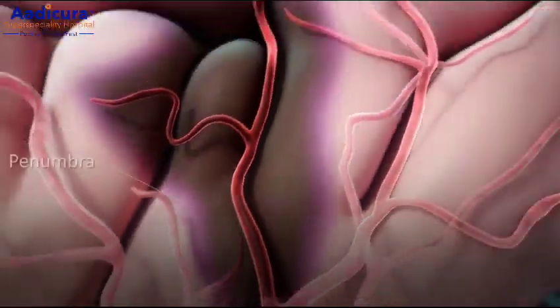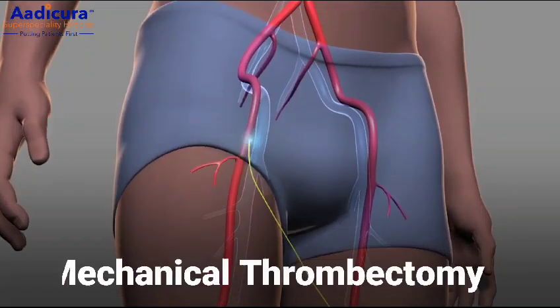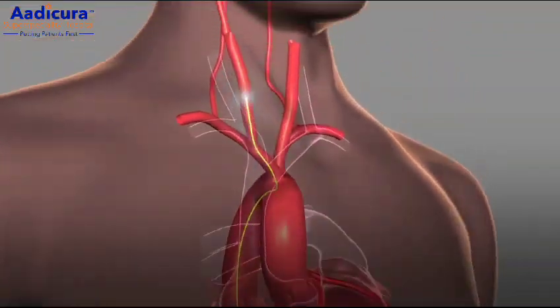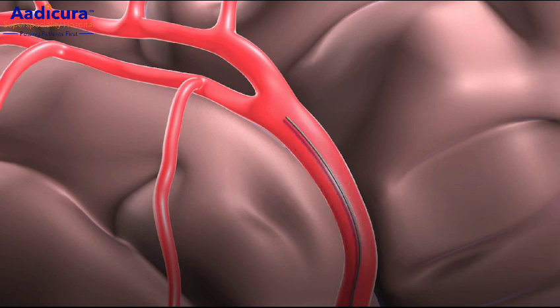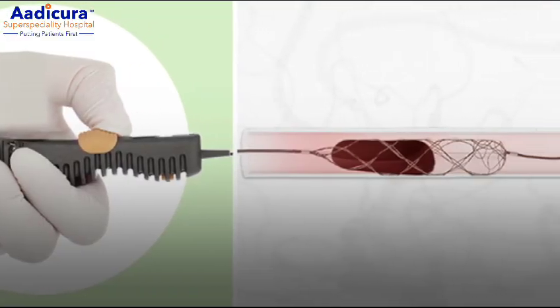In patients who have large vessel occlusion as the culprit, a procedure known as mechanical thrombectomy is done by an endovascular neurosurgeon in the cath lab. In mechanical thrombectomy, we remove the thrombus from the brain blood vessel mechanically by using devices known as a stent retriever or aspiration catheter.